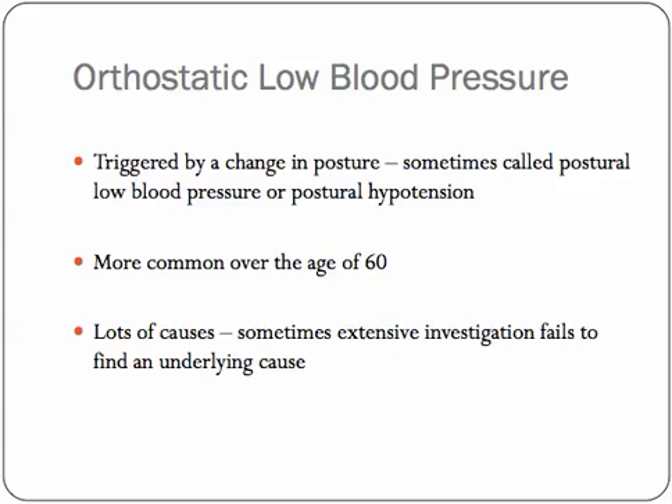Sometimes investigation will find an obvious cause and then it's just a simple matter of treating that cause. But quite often, in truth, you can be investigated uphill and downhill and find no clear explanation or reason for it. That sometimes makes it a bit more difficult to find a useful treatment.